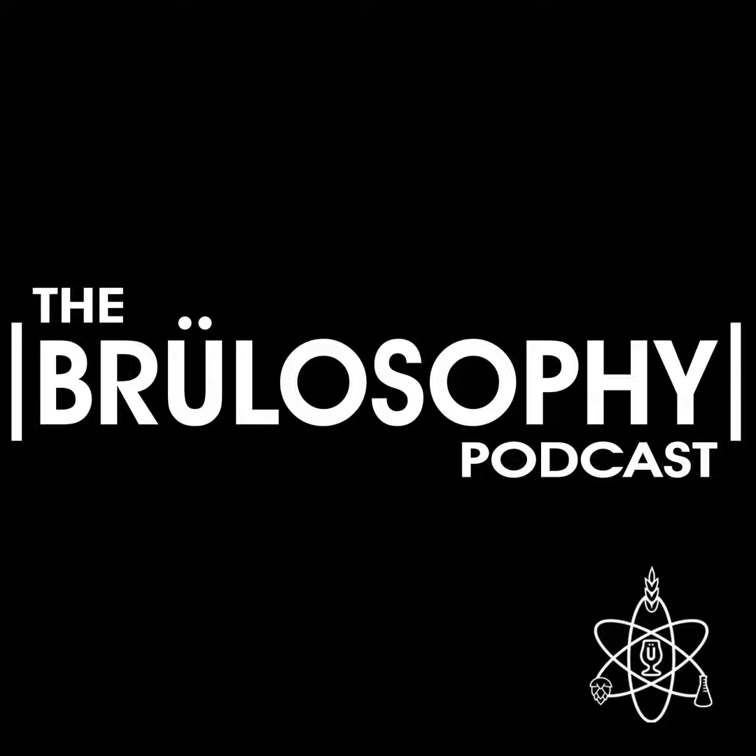There's evidence to suggest that beer was initially stored in ceramic vessels, though as brewing knowledge progressed, wood became the material of choice, followed by glass, aluminum, and stainless steel. But as of relatively recently, those aren't the only options. This is the Brewlosophy Podcast. I'm your host, Marshall Schott.